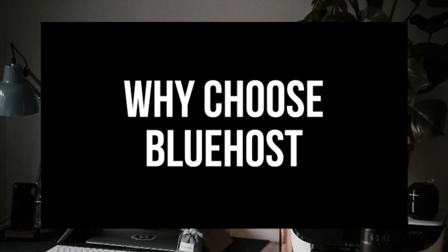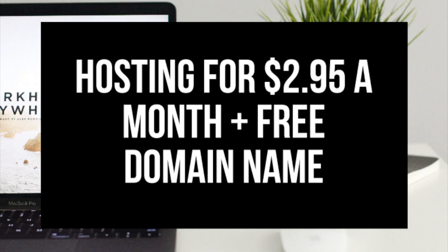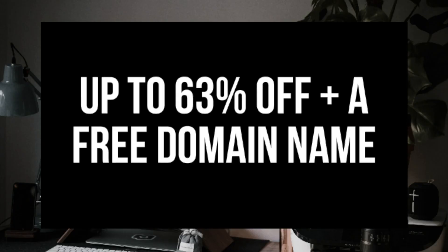Why choose Bluehost? Bluehost hosting is cost effective. When looking for a web hosting provider, going with the cheapest provider isn't always better. You want to make sure the hosting provider is cost effective before signing up. Bluehost hosting is very cost effective — in fact, with Bluehost you can get hosting starting at just $2.95 a month, which is 63% off the regular price of $7.99 a month.